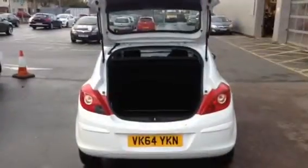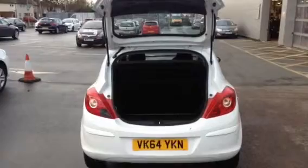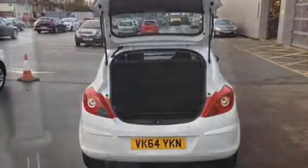Classic boot space on the Corsa. The rear seats do fold down so you can fold them down if you need to fit anything more substantial in the boot. The black cloth interior is finished with a pattern on the interior.